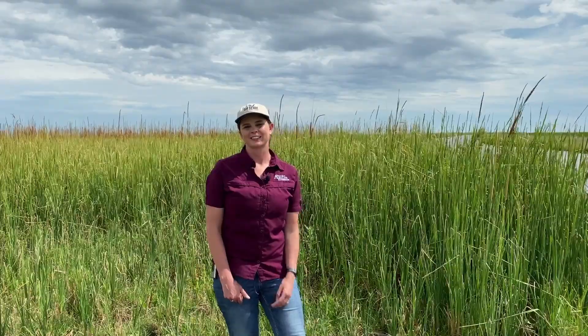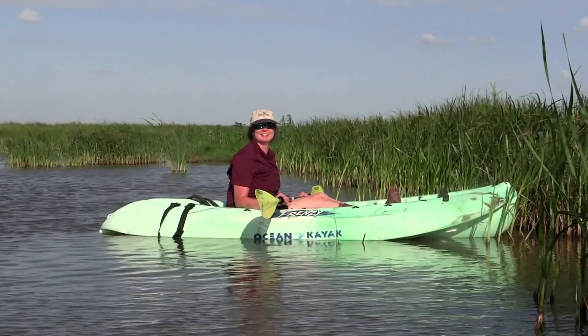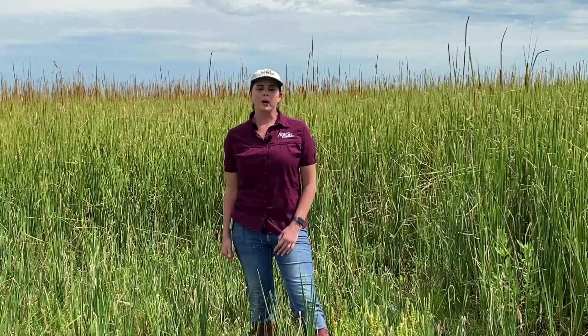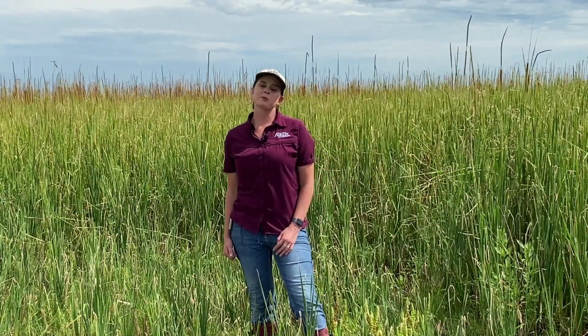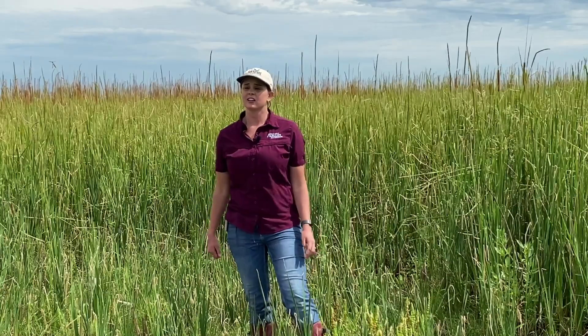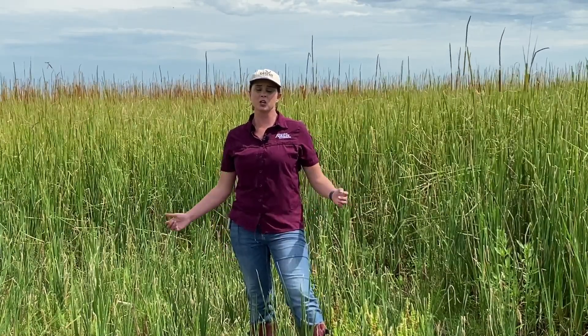One of my favorite purposes of the marsh is recreation — like going fishing or taking a kayak trip. And one great purpose is that it provides a habitat, a home, to many animals. We have many animals out here. You can probably hear some birds chirping. We have alligators, crabs, shrimp, and of course humans that call this place home.